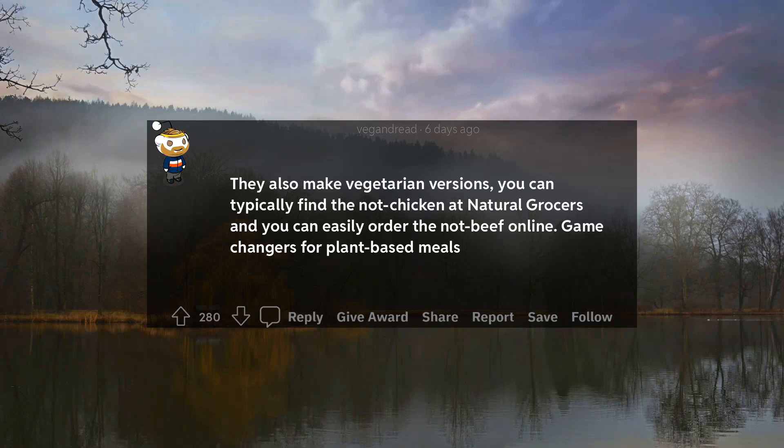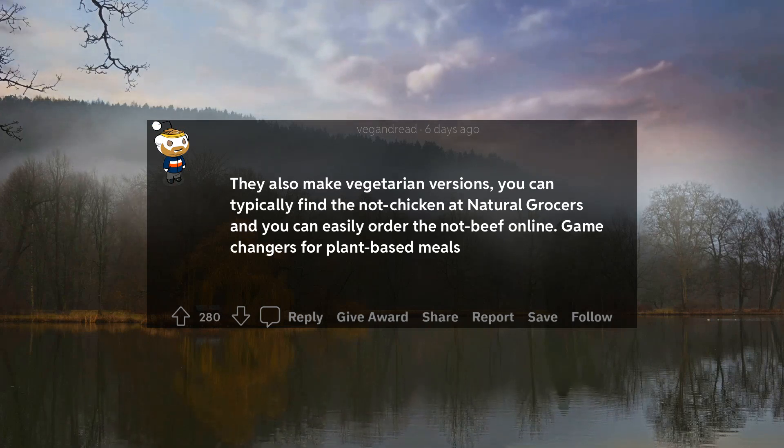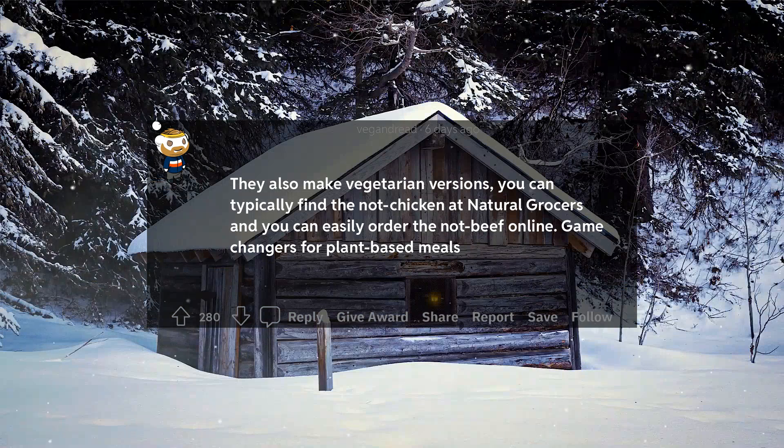They also make vegetarian versions — you can typically find the Not Chicken at natural grocers and you can easily order the Not Beef online.